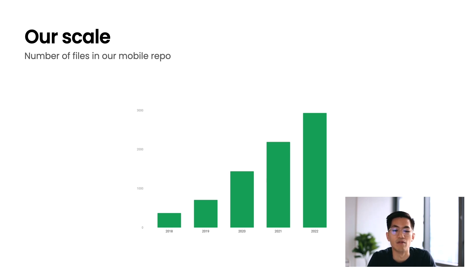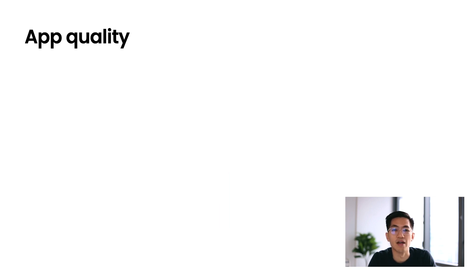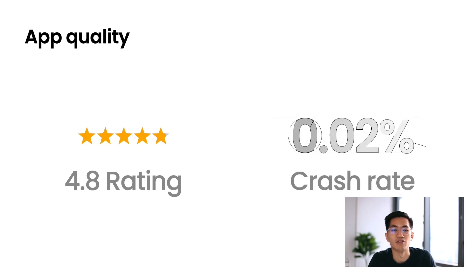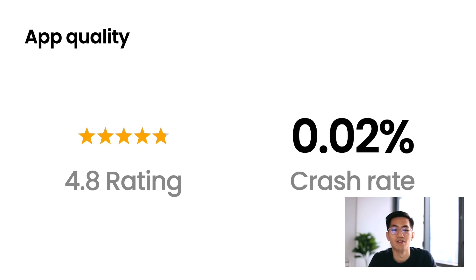We now have more and more commits into our code base, as well as more frequent releases than we used to. And during this whole time, we were able to maintain a high level of app quality. In fact, we have a 4.8-star average rating across the two stores, and our crash rates are as low as 0.02% — both figures we're really proud of. So, how did we achieve such a high level of quality while growing so quickly?